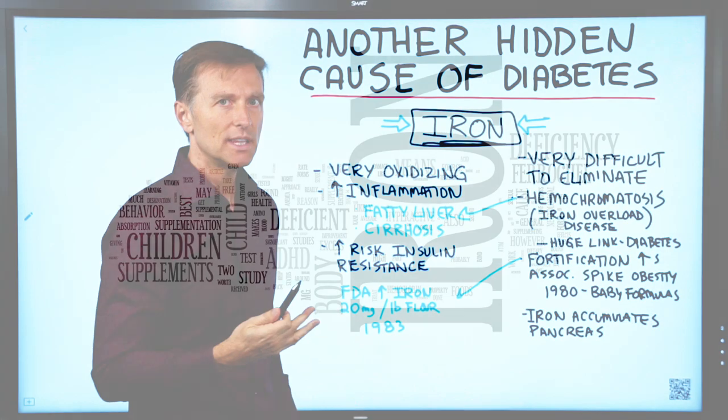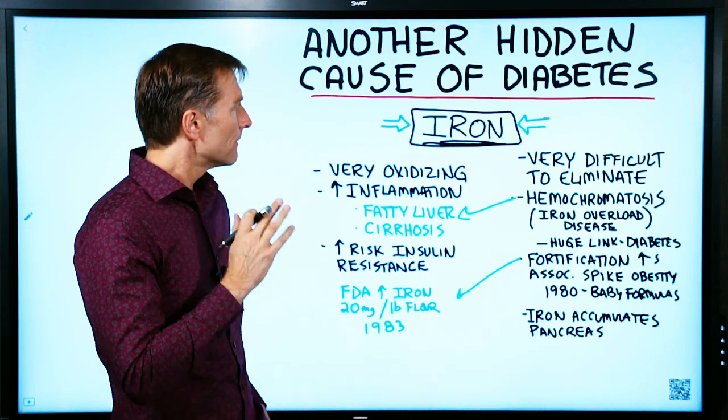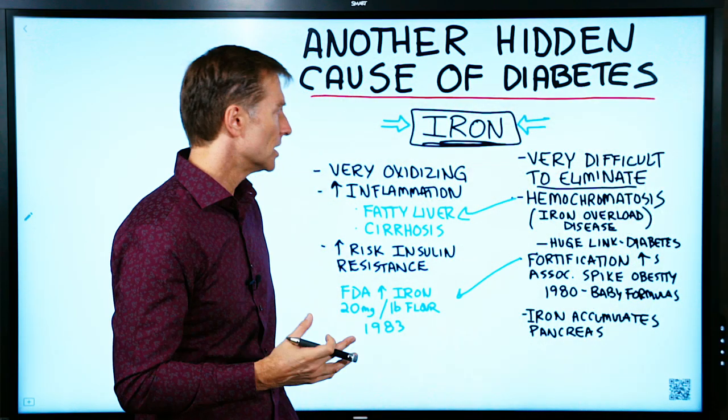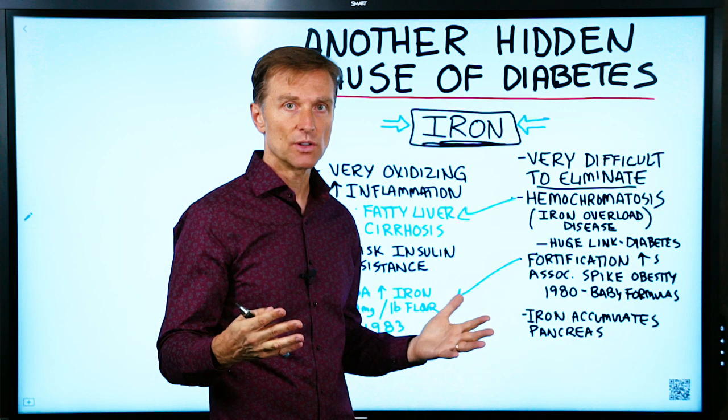This is kind of surprising. You would think iron would be very beneficial to the body, but the problem with iron is it's very difficult to eliminate, and a lot of people have too much. There's even a genetic condition called hemochromatosis, which is an iron overload disease where the body just cannot eliminate iron, so it keeps building up.